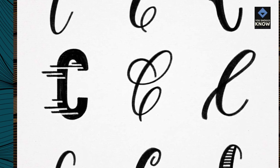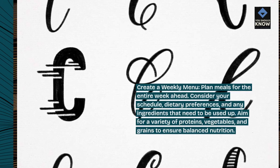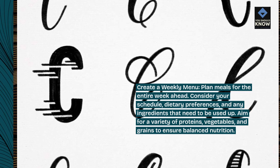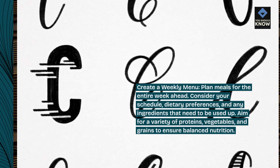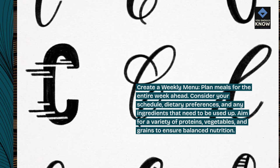Create a weekly menu — plan meals for the entire week ahead. Consider your schedule, dietary preferences, and any ingredients that need to be used up. Aim for a variety of proteins, vegetables, and grains to ensure balanced nutrition.